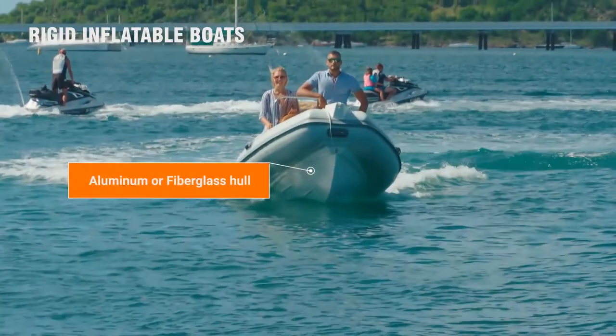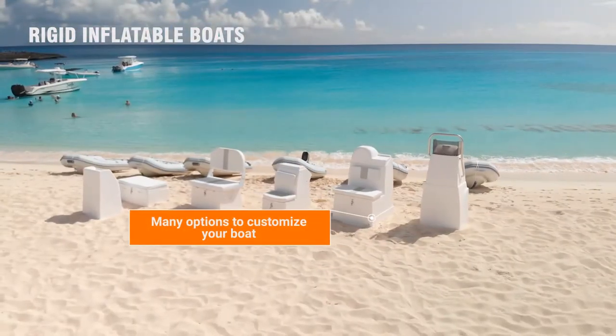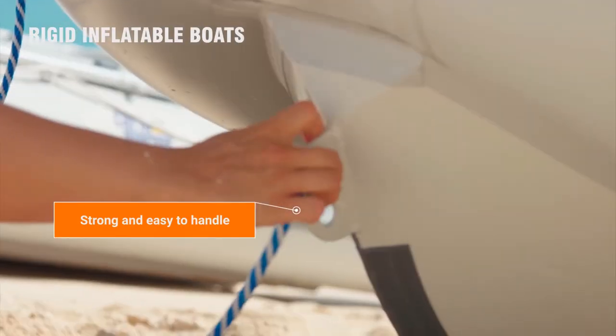The V-shape hull cuts through chop to ensure an enjoyable, dry ride. Many consoles and seatings to choose from to configure your boat. CaribMarine inflatable boats are strong and easy to handle.